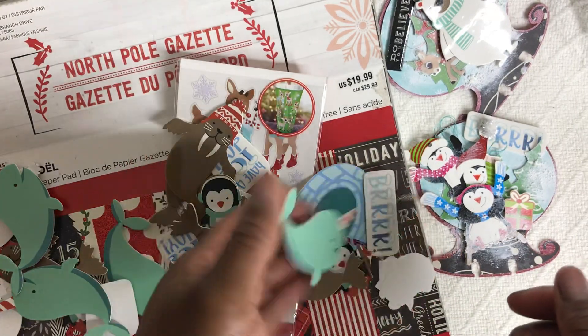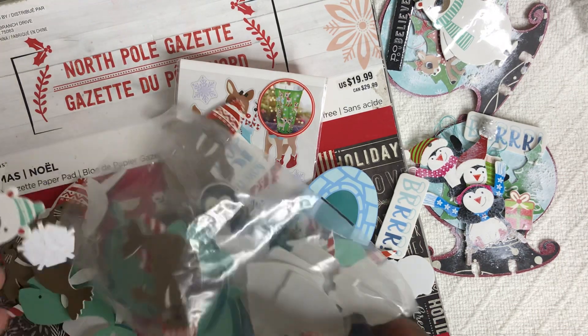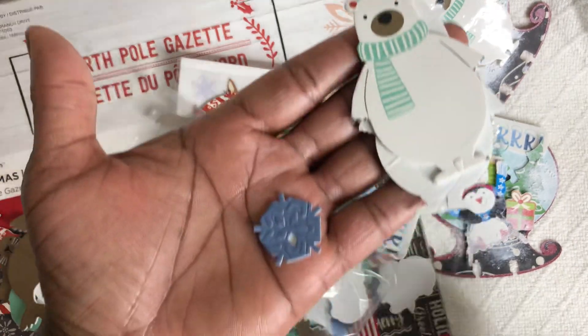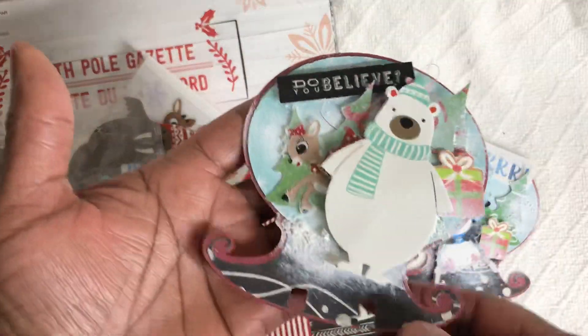It has this — stinking cute little packet that I purchased from Hobby Lobby. This little polar bear, so cute. And these little snowflakes. And this is the first one that I did.